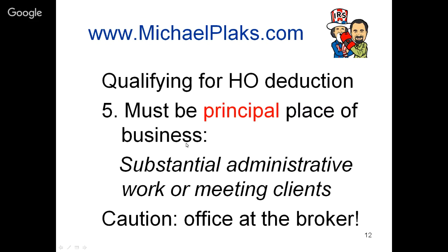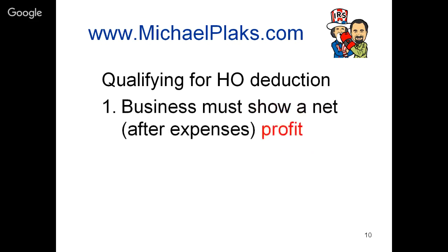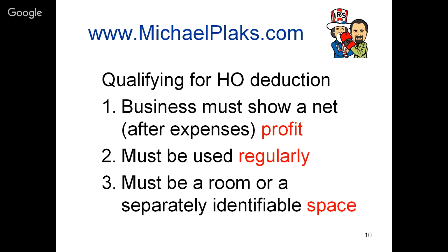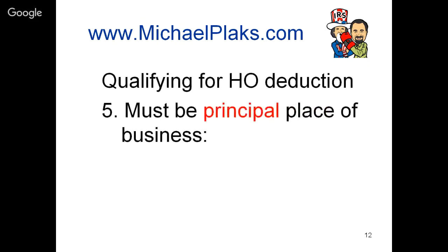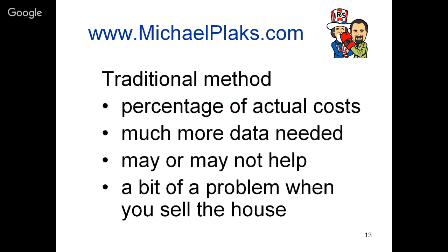As a reminder, here are the five qualifications: you must show a profit in the business before taking the home office deduction; you must use the office regularly; it must be a separately identifiable space used exclusively for business; and it must be used as your principal place of business - meaning for meeting clients or for substantial administrative work. Now, when there is a simplified method, there must also be a non-simplified method. I'll call it informally the 'traditional method.'